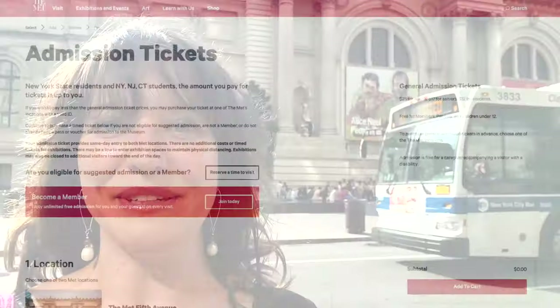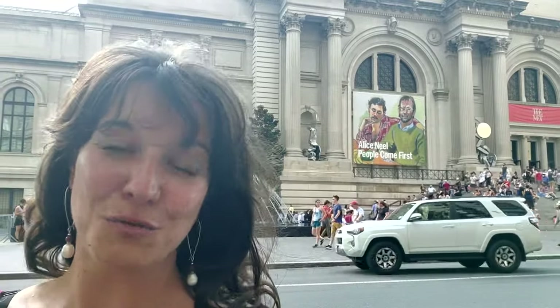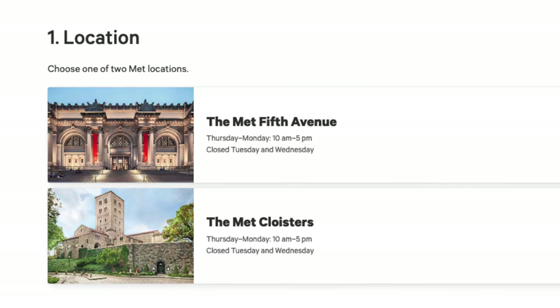You do have to make a reservation currently in order to visit this museum. You can do that by going to their website. When you are on their website, you will start to see a list of a few different options for ticketing. You will need to get a regular general admission ticket. Something else to note is you're going to see two different options: Met Fifth Avenue and Met the Cloisters. If you're not sure which one is this museum, this is the Met Fifth Avenue — this is the main location.